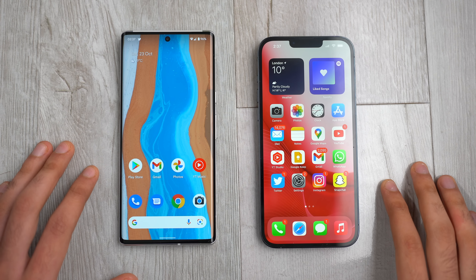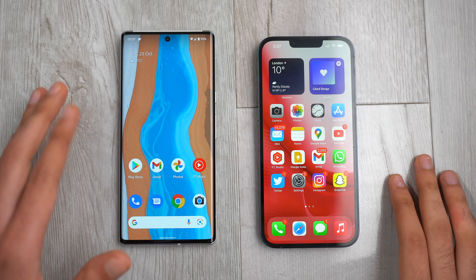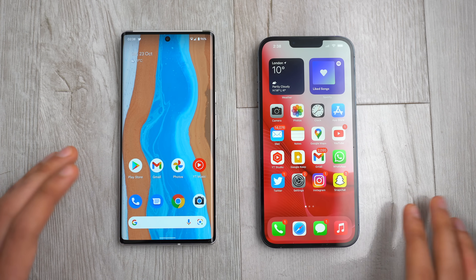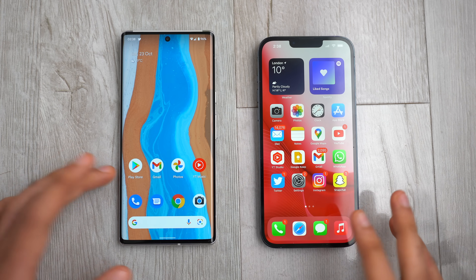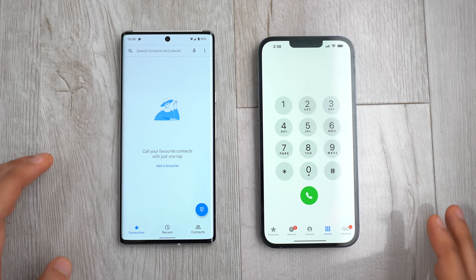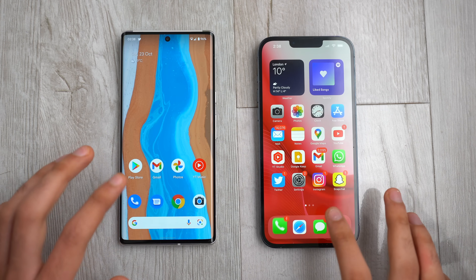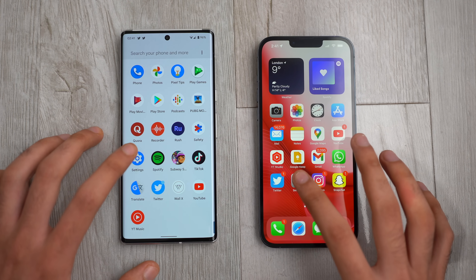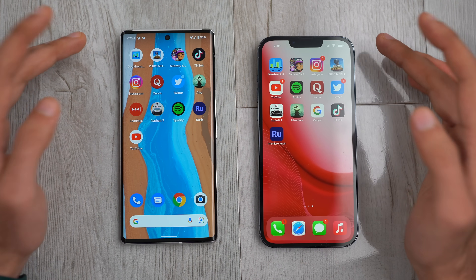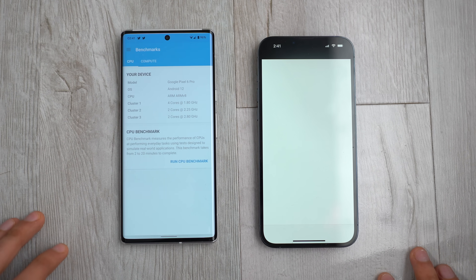Both phones are in position — fresh Android against fresh iOS, both looking incredible with 120Hz refresh rate. We'll kick things off with some basic stuff to check out the animation speed. First app is the phone dialer, launching in three, two, one — boom. That's pretty quick on both phones, just a difference in animation. Next is Settings, also pretty quick on both devices. Before jumping into third-party apps, let's quickly check out the Geekbench 5 performance on both devices.